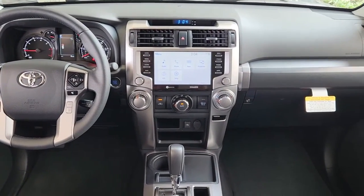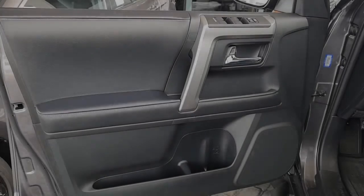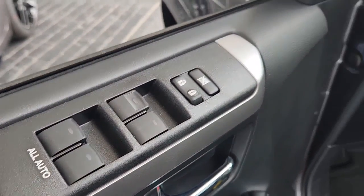Rugged trail machine meets reliable family hauler in this capable 4Runner. See for yourself when you take it out for a test drive. Our professional staff looks forward to giving you excellent service.